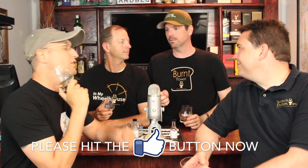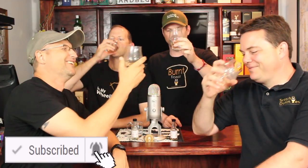Guys, we are live for Thursday. Please hit the subscribe button for us, the like button if you don't mind, and the notification bell. Alright guys, 4.0. Cheers.